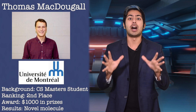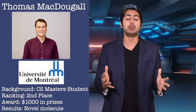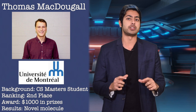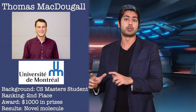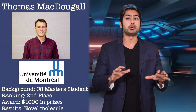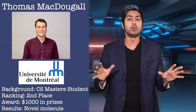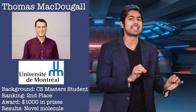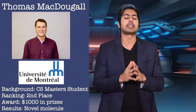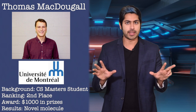Second place goes to Thomas MacDougall. Tom's a graduate student in computer science at the University of Montreal, based in Canada, and received his bachelor's in chemistry and computer science at the University of New Brunswick. His algorithm was able to identify an entirely new, synthetically feasible drug as a potential treatment for coronavirus. Tom, you have a gift for technical explanations. Never forget that.